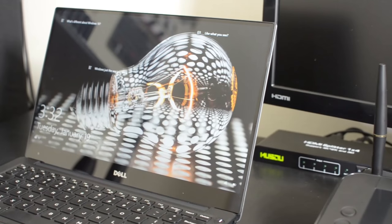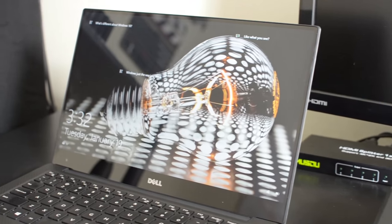Hey everybody, this is Roberto Blake of robertoblake.com geeking out with you today over some awesome gear. Today we're geeking out over the Dell XPS 13 with the Skylake processor. I've been using this for over a month. It's been my traveling companion. It's gone on three different trips with me now, and I'm calling it: this is the best travel laptop of 2016.